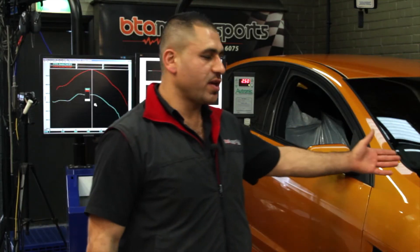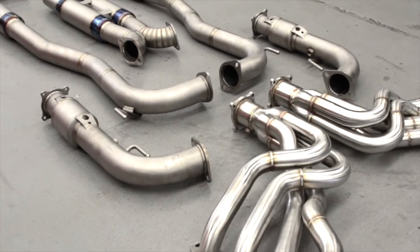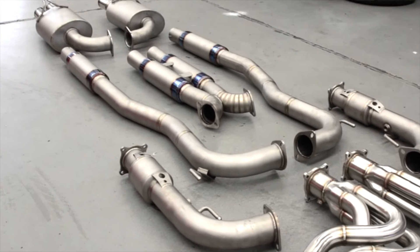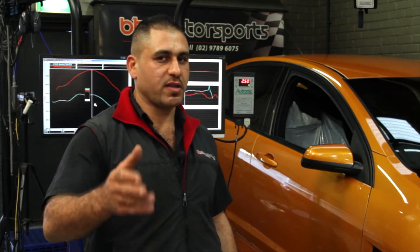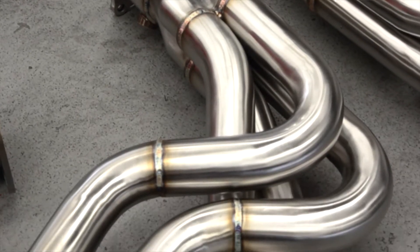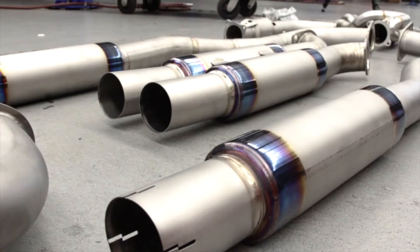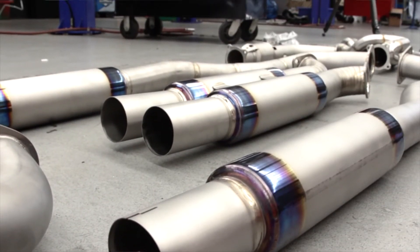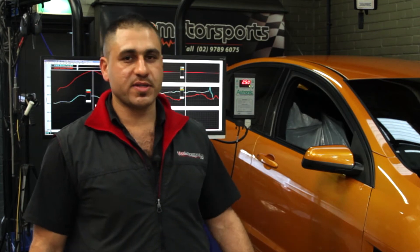As you would have seen earlier in the video, this car's got our Stage 2, and it's got our full titanium exhaust system, which is 25 to 30 kilos lighter than any system on the market, and 27 and a half kilos lighter than the standard factory exhaust system. It comes with inch and 7-8 headers and a dual 3-inch all the way through. The headers are stainless steel and the rest of the system is full titanium. This would have to be the best exhaust system in the country for a VE HSV or any VE SS on the market.